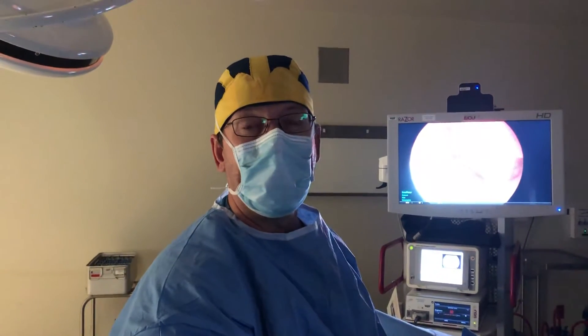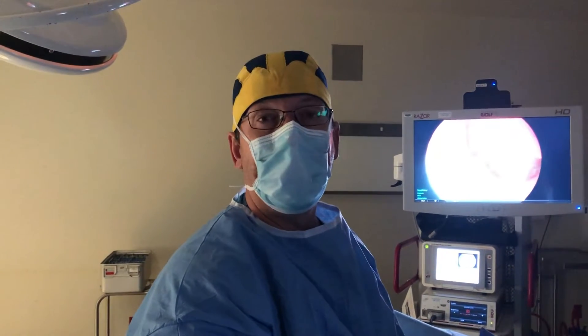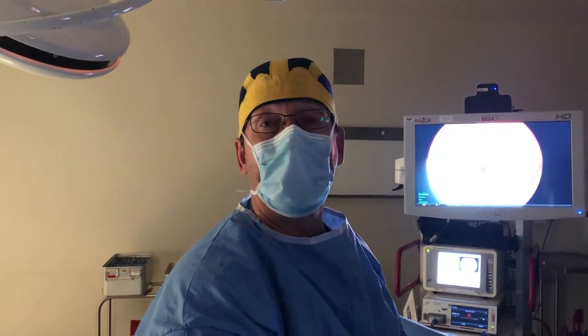Hello, this is Dr. Wiltshire at Missouri Fertility in Columbia, Missouri. Today we're doing a hysteroscopy on a young woman who's been having abnormal bleeding.